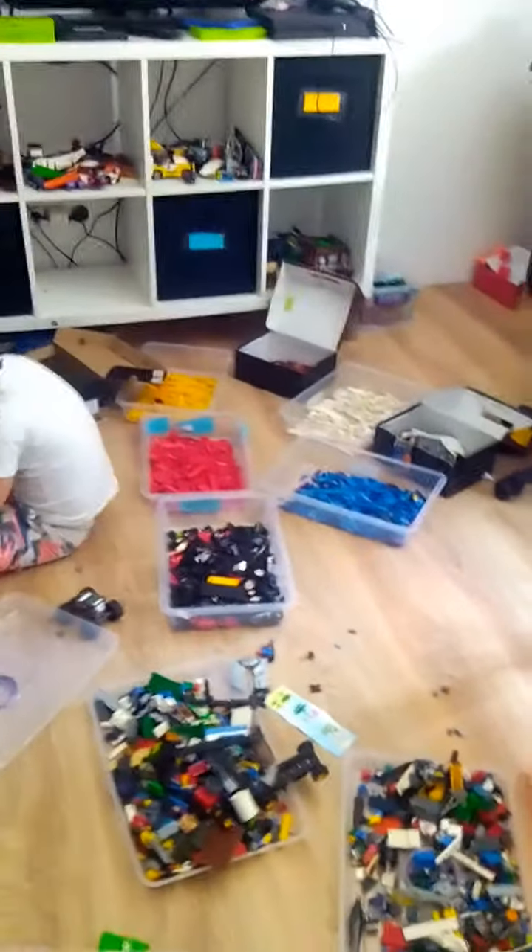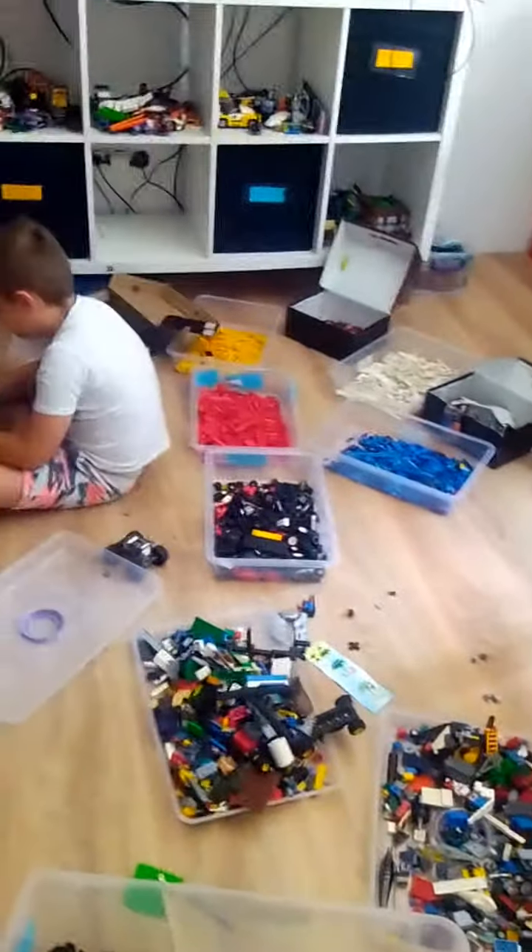And then we have smaller bins for the other colors. Some of them are in shoe boxes. They're all labeled.